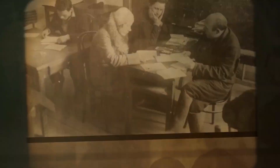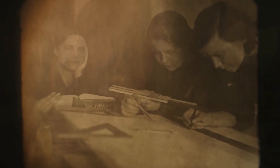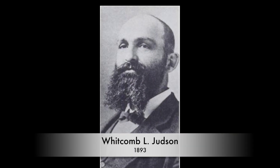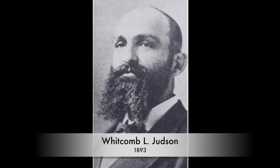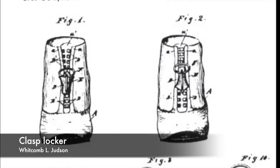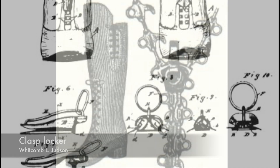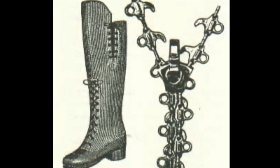To understand the zipper's story, we must rewind to the early 20th century. In 1893, Whitcomb L. Judson, an American inventor, patented the Clasp Locker, an early form of the zipper. However, it was plagued by reliability issues and failed to gain widespread popularity.